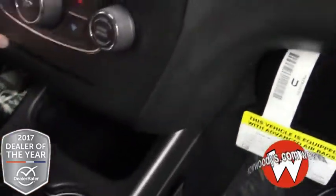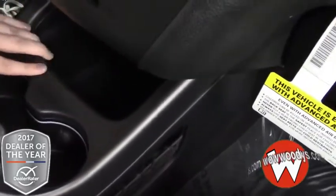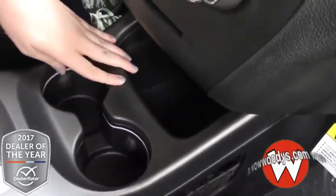Down here is where your CD input is, and right down in this cubby you do have an auxiliary port, USB port, and a 12 volt.